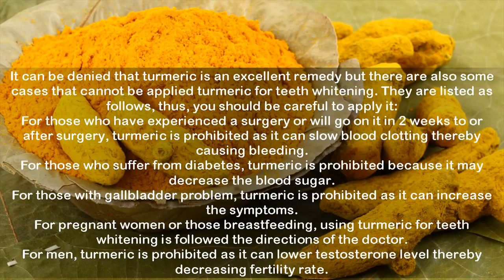However, there are some cases where turmeric for teeth whitening cannot be applied. Those who have experienced surgery or will undergo surgery within two weeks should avoid turmeric, as it can slow blood clotting and cause bleeding. For those who suffer from diabetes, turmeric is prohibited because it may decrease blood sugar. For those with gallbladder problems, turmeric is prohibited as it can worsen symptoms. For pregnant or breastfeeding women, turmeric use should follow a doctor's directions. For men, turmeric is prohibited as it can lower testosterone levels, thereby decreasing fertility rate.